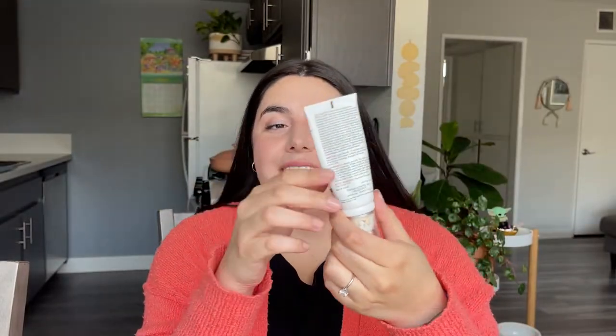Next up we've got the tinted facial sunscreen from Elta MD. I really, really like this. It's not expired yet and there is still some product left in it, but it's been feeling really dark on my skin and not matching with my neck. So it was time to say goodbye. Maybe when I have some more color on my skin as the weather gets warmer, I'll repurchase this. I do really like this because it's an SPF product first and then it's tinted — it's not a makeup product that also has SPF. I'm also interested to try other products from Elta MD, like their body sunscreens.